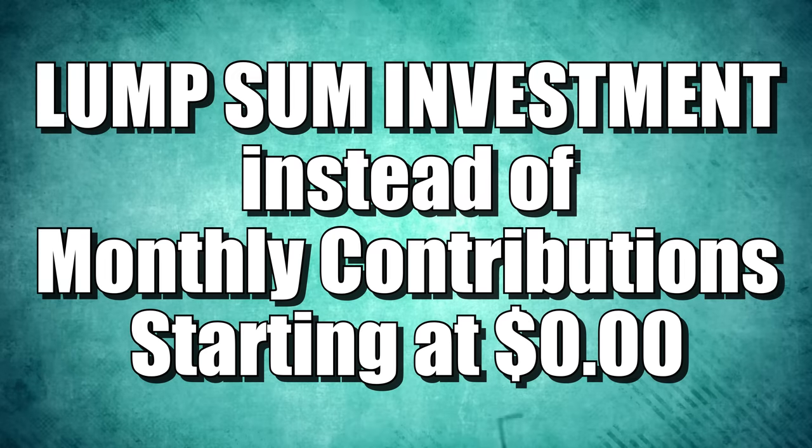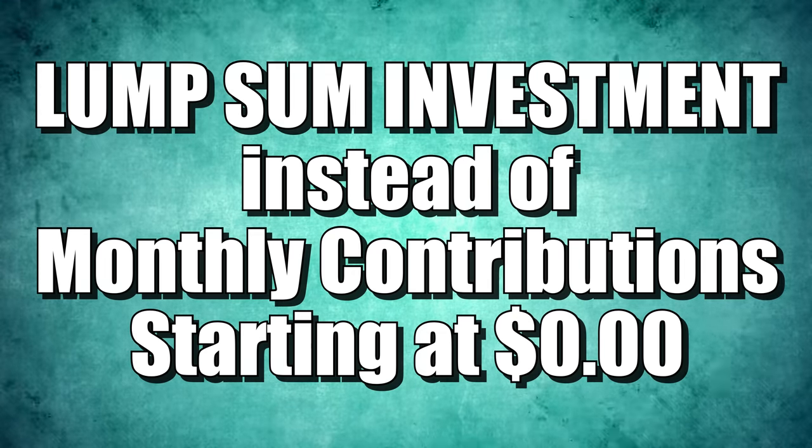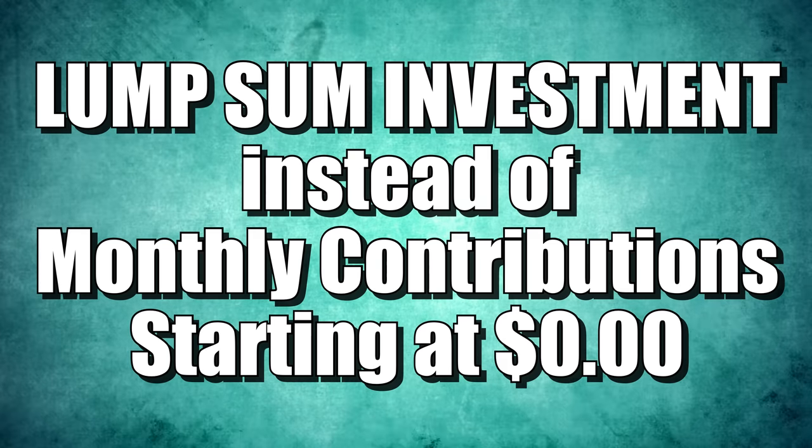I had some questions about: what if we had a lump sum investment? What if we already had $50,000 or $100,000 cash ready to invest in the S&P 500 or the NASDAQ 100, and we started right out of the gate selling covered calls? What would be the results?